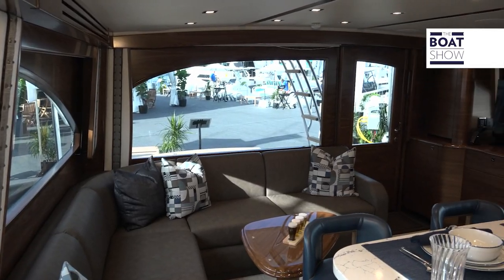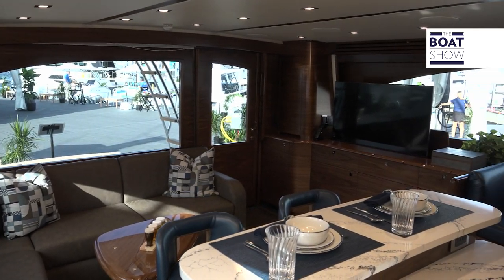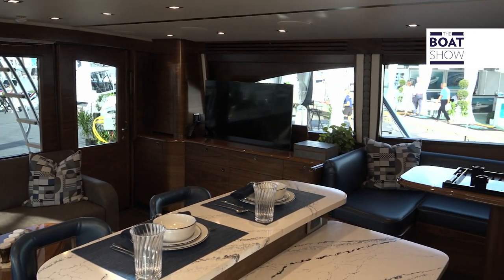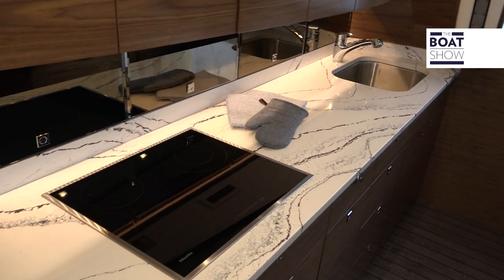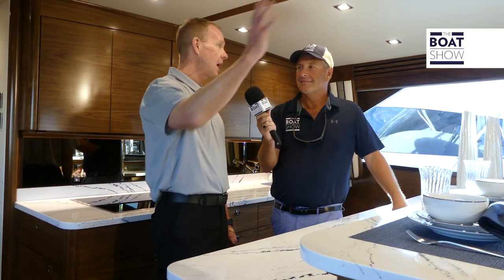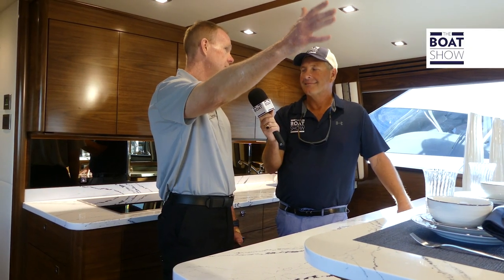Chris, I noticed the interior of this cabin is just a little different. Yes — we feature a new layout which really opens up the whole salon, galley, and dinette area. When you walk into the salon, you have a clear path all the way forward to the fore peak of the boat, and that really opens up the space.